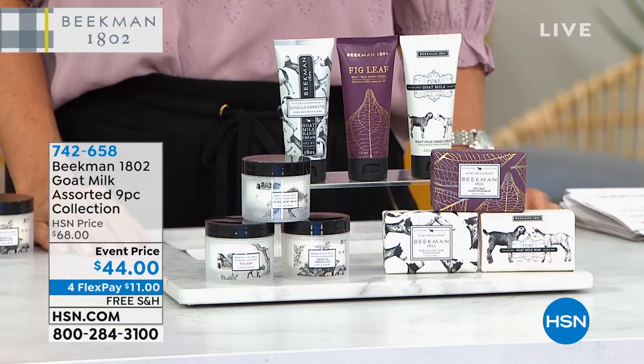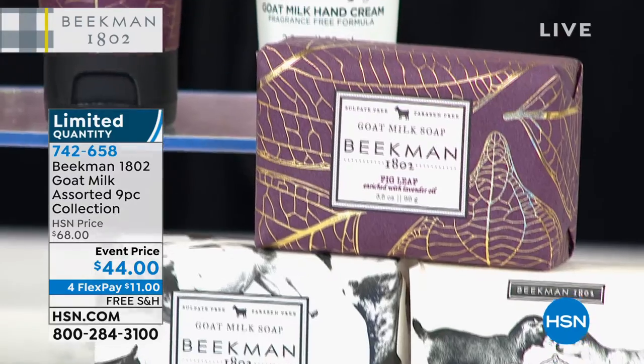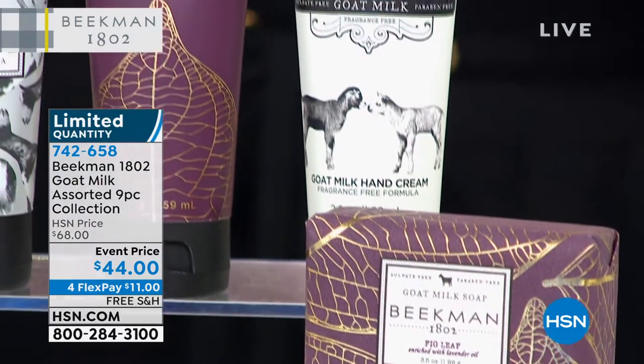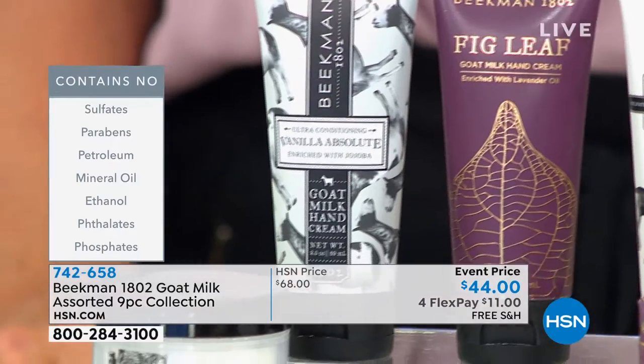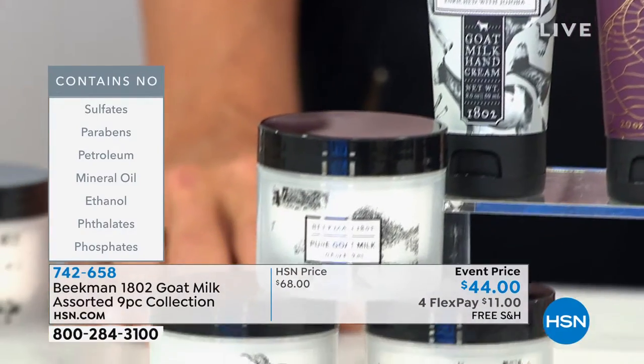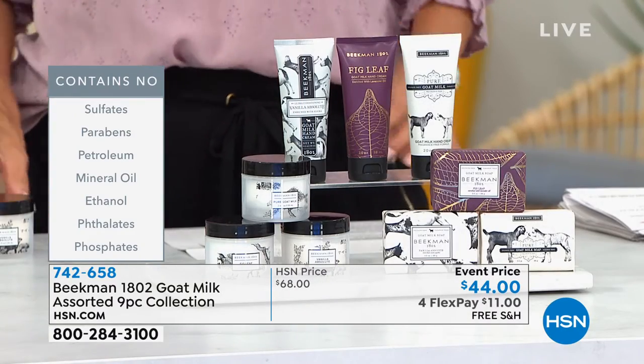There are nine pieces — so much goat milk. You've got three of the whipped body creams, three of the hand creams, three of the palm-sized bars of soap. In classic scents: that voluptuous fig, that ripe fig, that real vanilla bean, and of course the pure — completely fragrance-free. I don't want people to be confused that you're getting just one of these scents. You're getting all nine pieces.